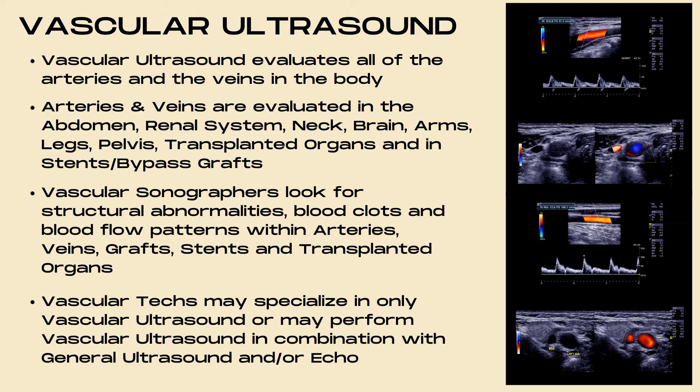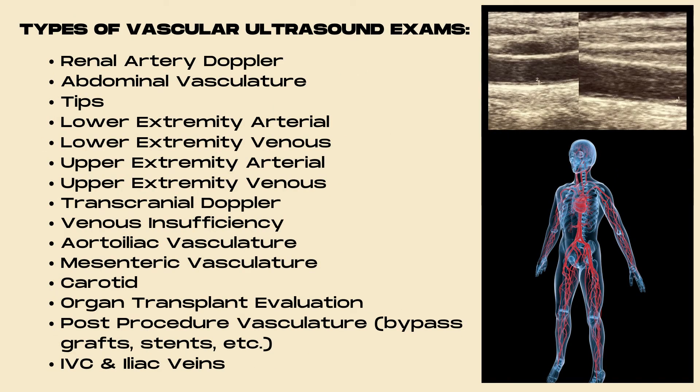Vascular sonographers look for structural abnormalities, blood clots, and blood flow patterns within the arteries, veins, grafts, stents, and transplanted organs. Vascular techs may specialize in only vascular ultrasound or may combine it with general ultrasound and/or echo. Exam types include renal artery doppler, abdominal vasculature, TIPS, lower and upper extremity arterial and venous exams, transcranial doppler, venous insufficiency, aortoiliac vasculature, mesenteric vasculature, carotid, organ transplant evaluation, post-procedure vasculature such as bypass grafts and stents, and the IVC and iliac veins.